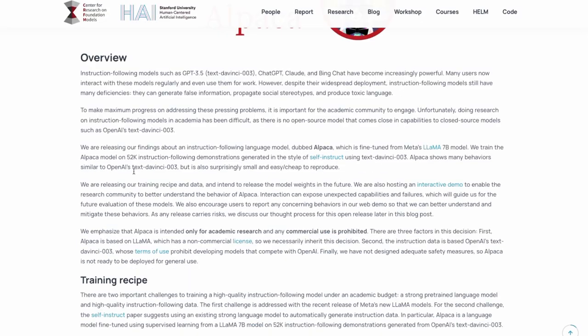They talk about different kinds of instruction tuning, and the problem they defined is that a lot of these things are just not available for them to do research. Obviously a lab at Stanford would like to be able to pull apart ChatGPT and run experiments on it, but because it's a closed-source model, they're just not able to do that. So they wanted to make their own model like this.